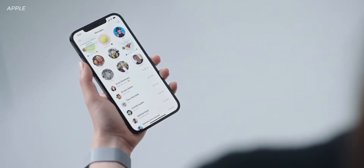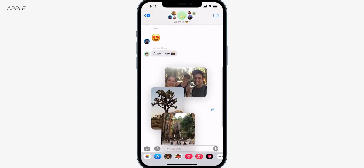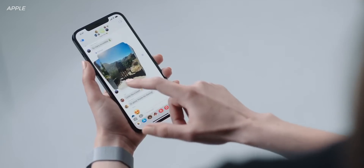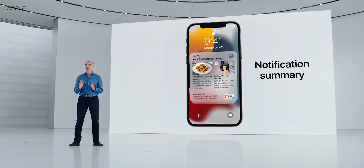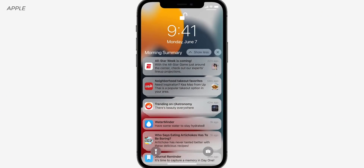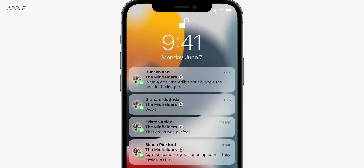Messages got a slight overhaul as well. If you've ever sent a lot of pictures, they used to all be in line — now they'll stack and you can swipe through them. iOS 15 is also getting something called Notification Summary, which delivers all your notifications condensed. You can customize it quite a bit. Notifications from a person won't go into the summary because you might want to reply sooner, but apps like Apple News that don't need immediate attention will group into the summary, ordered by priority.